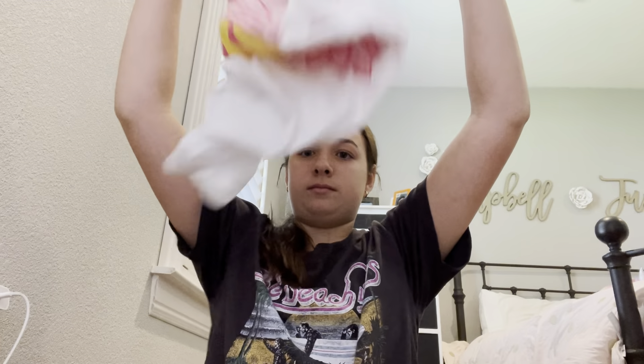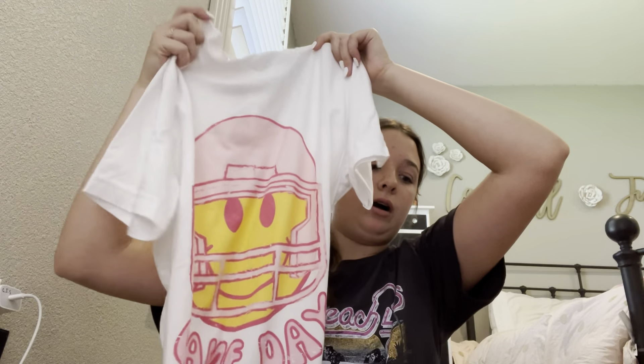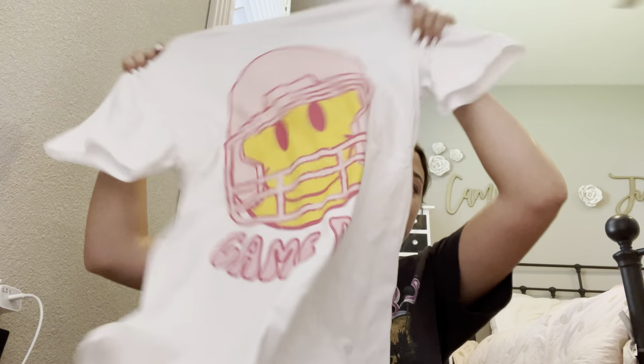Next, what I got from the Shimmy Shack. So I got this adorable shirt — it says 'Game Day.' This is all I got from the Shimmy Shack and it was $34. But I mean, how cute is this? I'll insert a video of what this looks like right now.